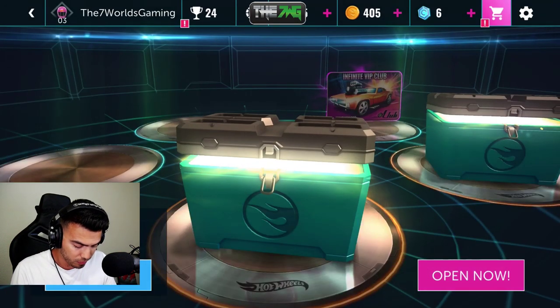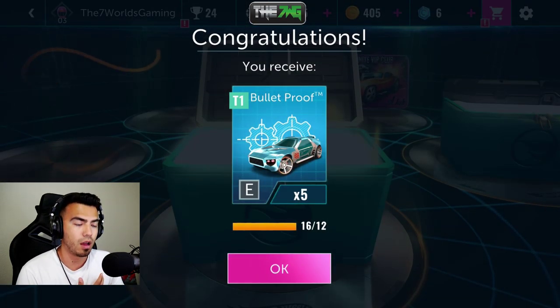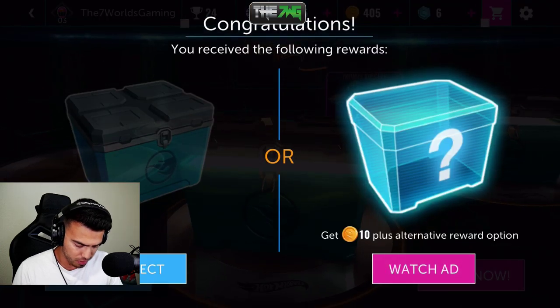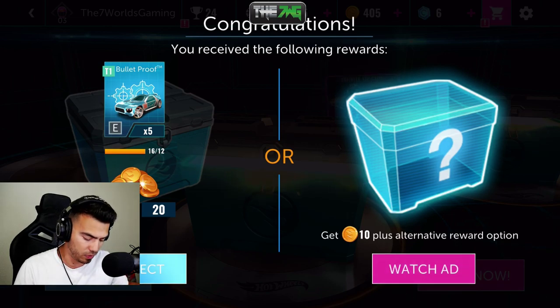I've got some more crates to open up — nice, nice, nice. I see you. Get 10 plus an alternative reward option — you know what, I might actually go ahead and try that real quick, just to see what happens.